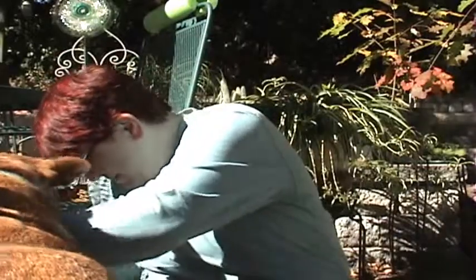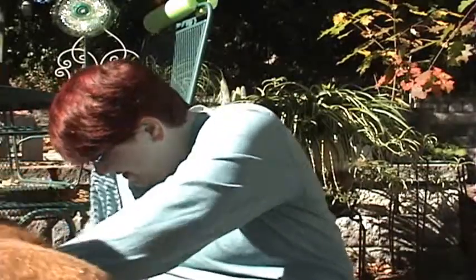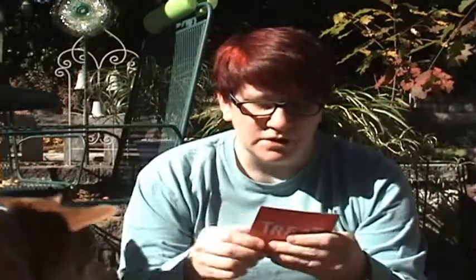Extra treat club. They used to put the items on the card, but they haven't been. So here is our third part of the extra treat club.